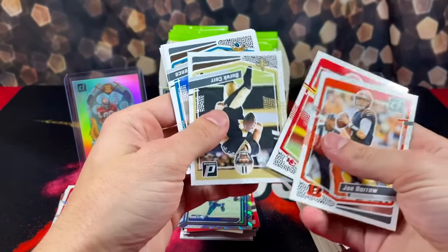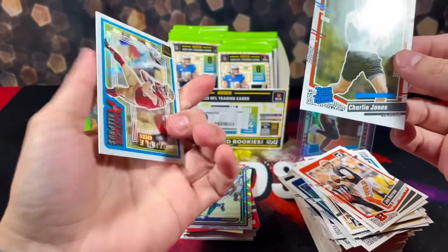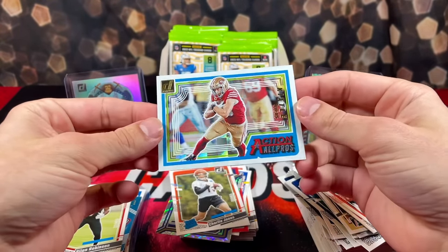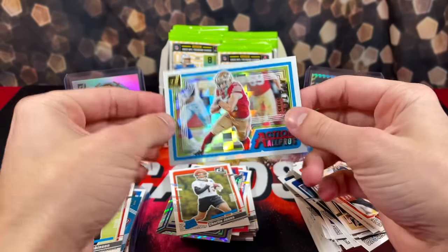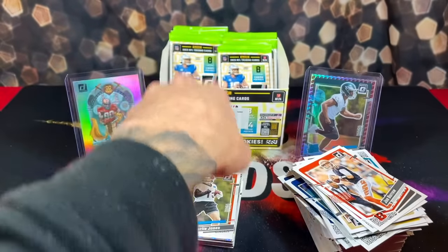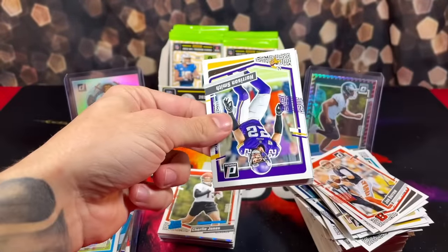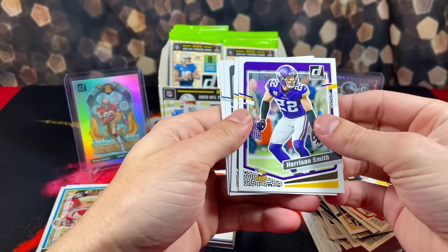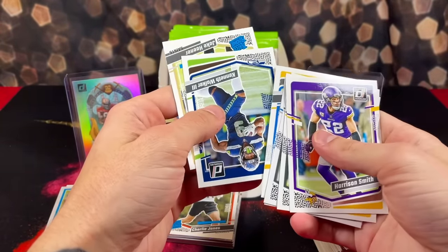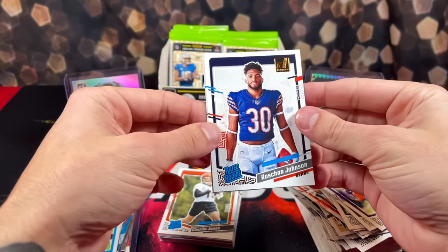Got Burrow to start us off, T-Law, ETN, Charlie Jones, and a George Kittle Action All-Pros — these inserts are pretty cool, really simple but nice. Six packs to go, coming down to the final inning. Got Smith, Crosby, Brown, Bosa, Kenneth Walker. We got rookie Jake Hayner and rookie Rashawn Johnson.